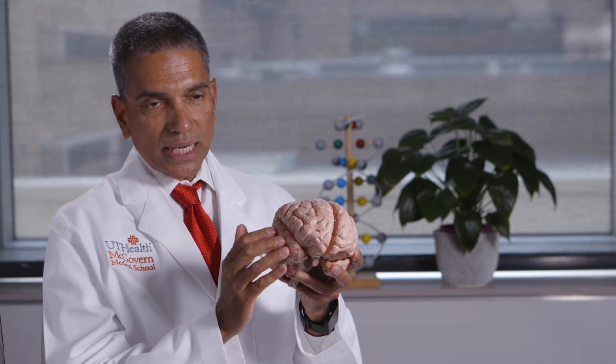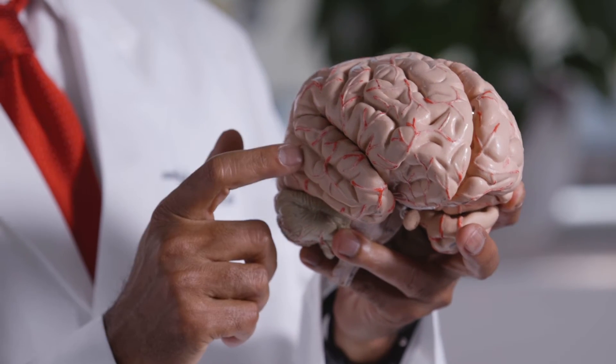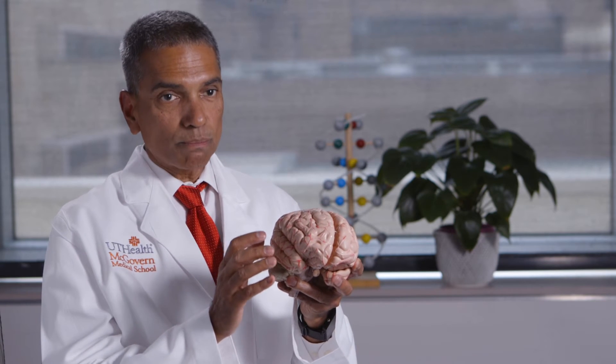There's a key structure inside this temporal lobe called the hippocampus that is very susceptible to brain injury and stroke. In response to a brain injury, the cells within that structure — the hippocampus — they die, and that's one of the primary mechanisms for memory loss after a brain injury.